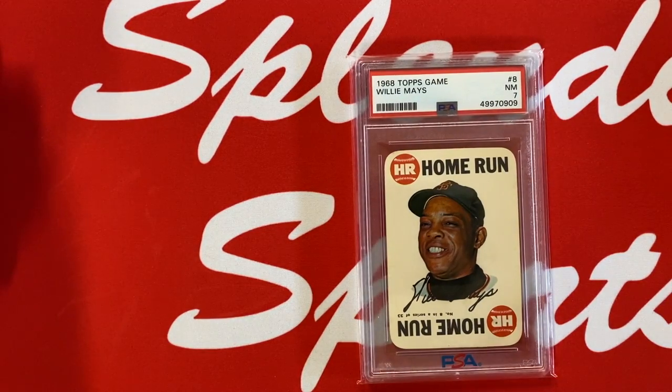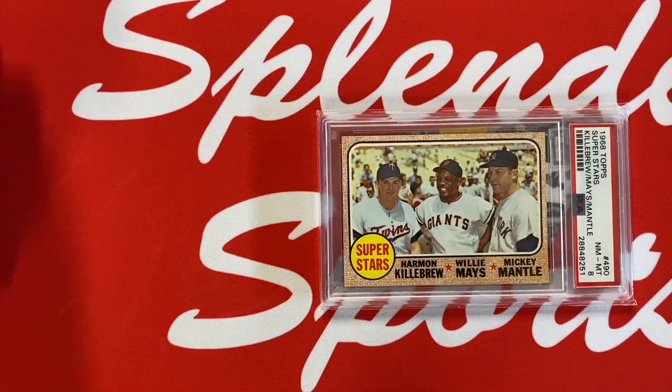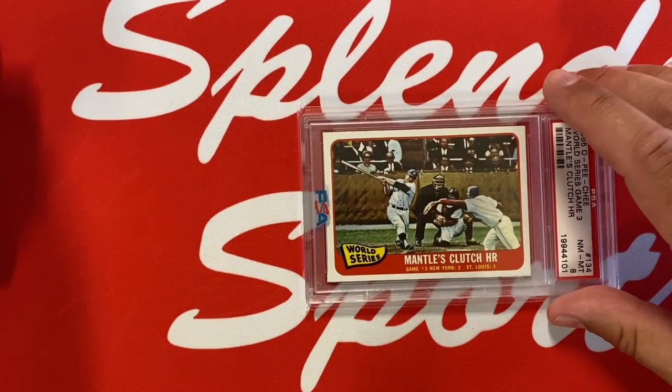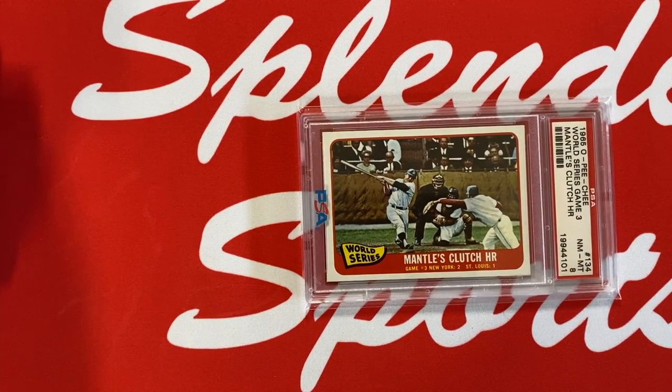Willie Mays, 1968 Topps Game — PSA 7. Home run card, very fitting for this video. Another really cool set, the 1968 Topps Game. And this one might be the most fitting card: we've got three members of the 500 Home Run Club superstars all together on one card — Harmon Killebrew, Willie Mays, and Mickey Mantle — in a PSA 8. Just one of my favorite cards: three of the members right there.